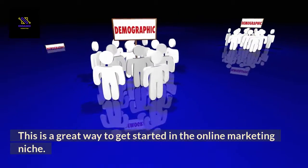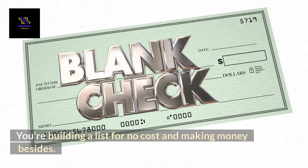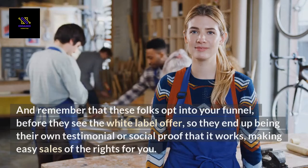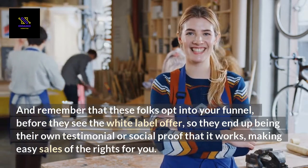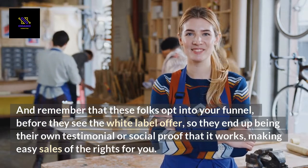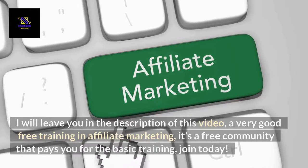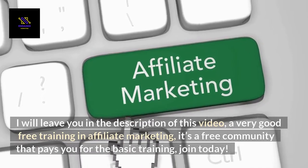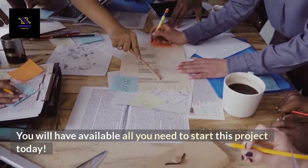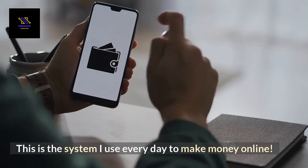This is a great way to get started in the online marketing niche. You're building a list for no cost and making money besides. And remember that these folks opt into your funnel before they see the white label offer, so they end up being their own testimonial or social proof that it works, making easy sales of the rights for you. I will leave in the description of this video a very good free training in affiliate marketing — it's a free community that pays you for the basic training. Join today. You will have available all you need to start this project today. This is the system I use every day to make money online.